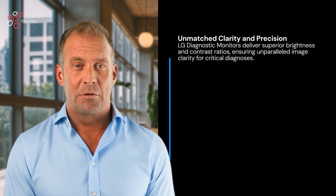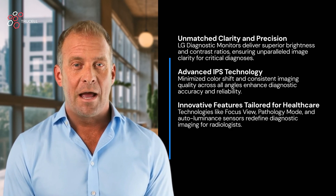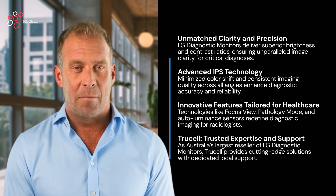Compared to Barco and ISO, LG offers superior brightness, IPS technology for minimal colour shift, and the industry's only unlimited backlight warranty. Combine this with TruCell's local expertise and you have a winning combination.